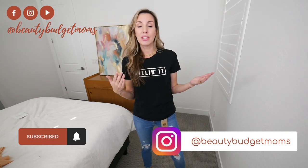That's it — thank you so much for joining me today for this Amazon haul! Leave any questions or comments below, follow us on Instagram at Beauty Budget Moms, and don't forget to subscribe so you get notified whenever we add a new video. Have a good one!